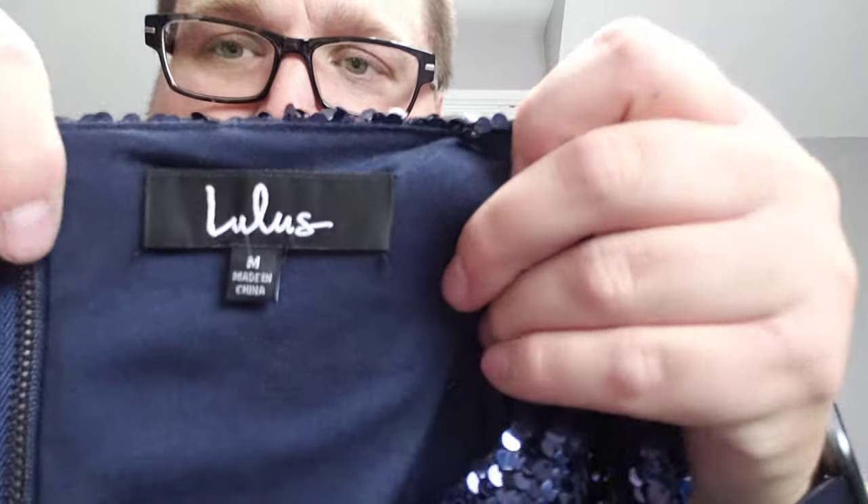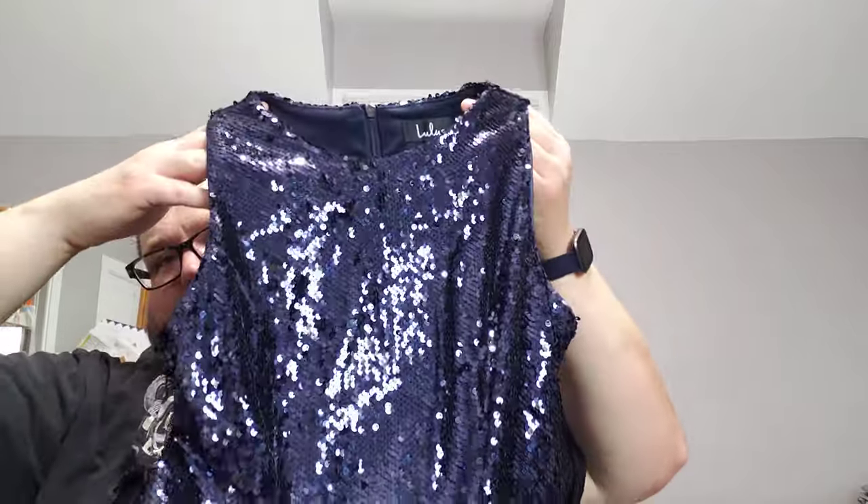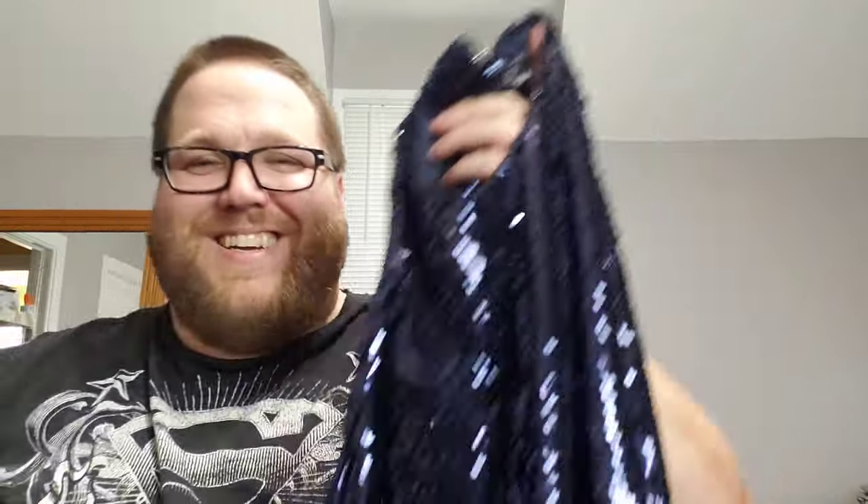Last, we have a Lulu's, medium — a dark blue sequin sleeveless dress. It's pretty fancy. Lulu's always sells well. In my last video I had a Lulu's piece I was about to share with someone, and when I posted it online it sold within a few minutes. I'm not saying everything will do that, but that one did.